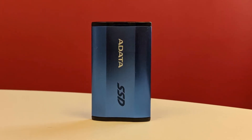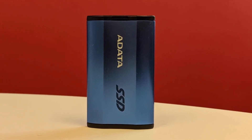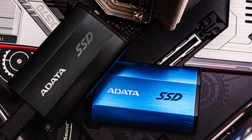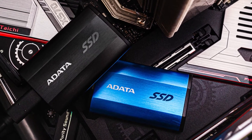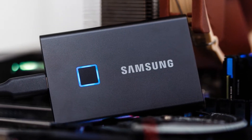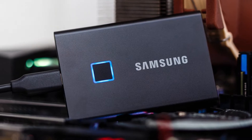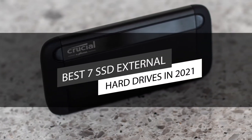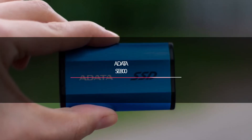SSD is a storage solution that is slowly replacing the majority of hard disk drives. They run considerably more quietly, provide faster access times, and lower power consumption over hard disk drives, and are made as durable as disk drives. This video lists the top seven best SSD external hard drives in 2021.